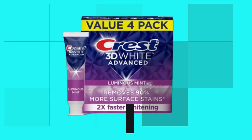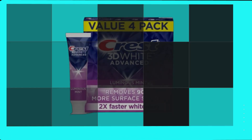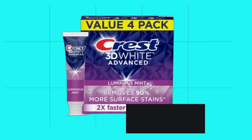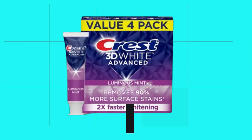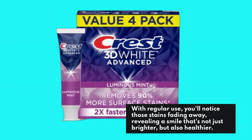And what better way to do that than with Crest 3D White Advanced Luminous Mint Toothpaste. If you're on the quest for a brighter, whiter smile, look no further. Crest 3D White is renowned for its advanced whitening formula that tackles surface stains like a pro. With regular use, you'll notice those stains fading away, revealing a smile that's not just brighter, but also healthier.